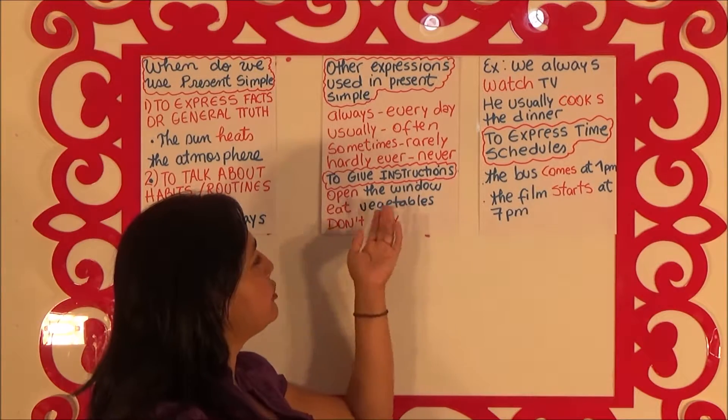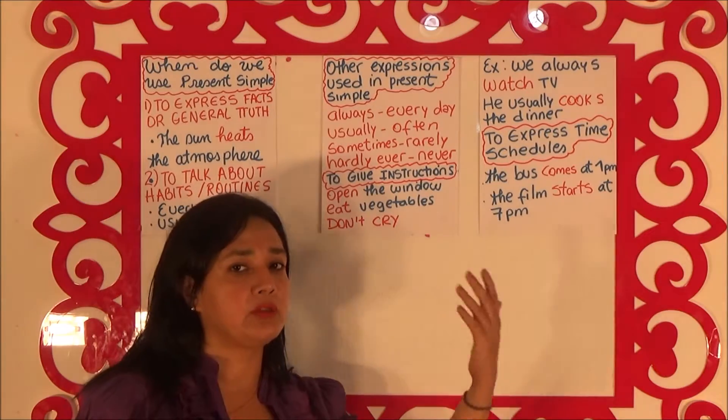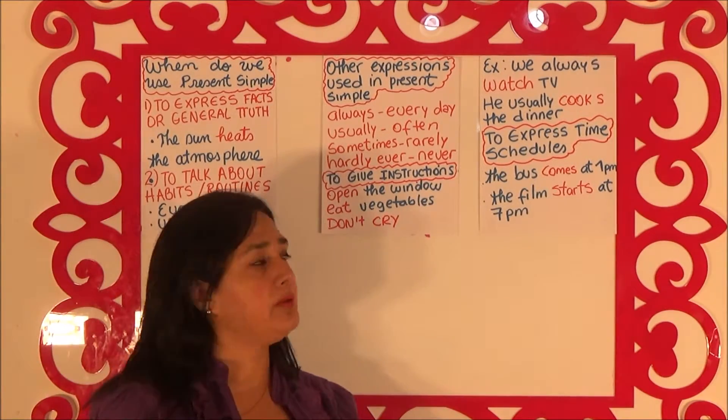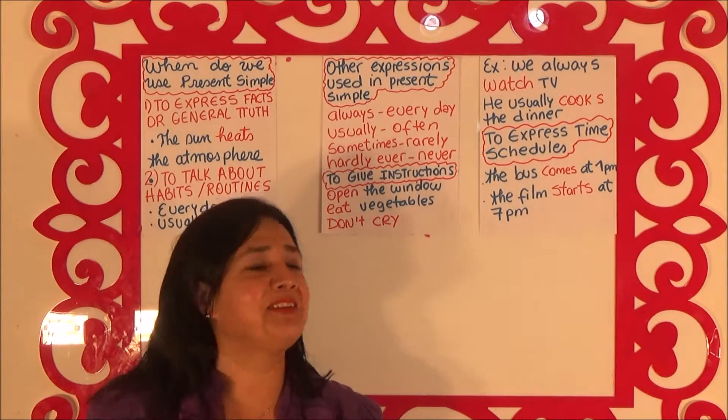To give instructions: open the window, close the window, open the door, close the door. Eat vegetables, don't drink soda, don't drink beer.